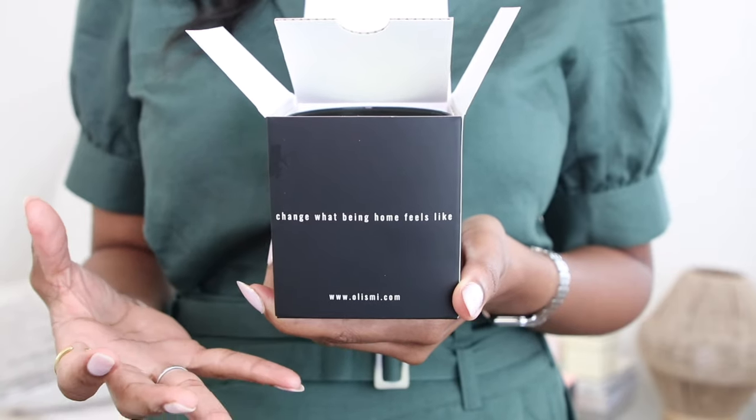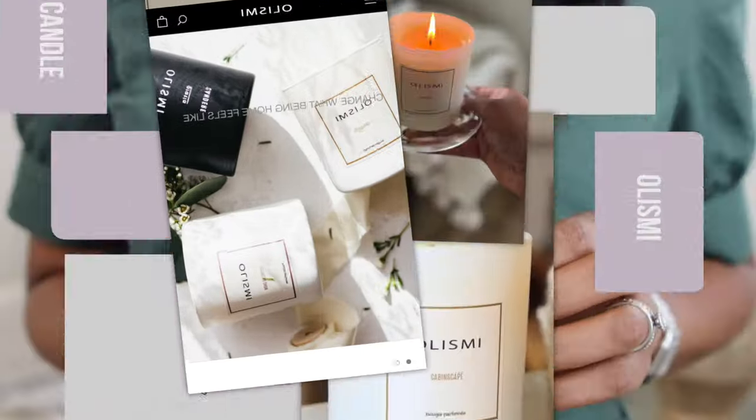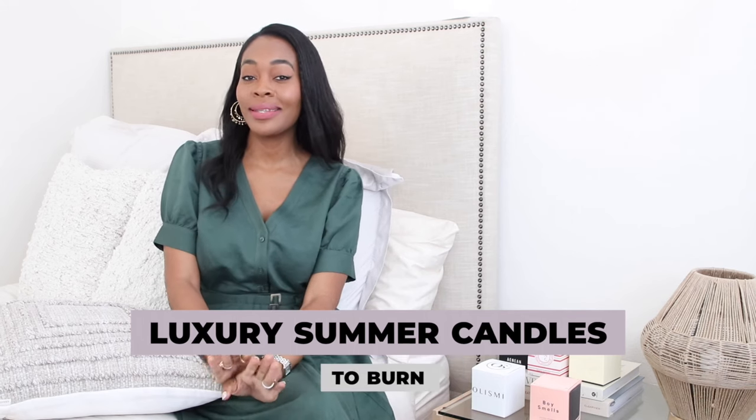Change what being home feels like — a candle can change how you experience the energy in your home. Hey everyone, I'm Keema and welcome to this luxurious summer candle unboxing. Let's get right into these candles, let's open them, let's smell them. These are some great scents for summer, so let's get into it.